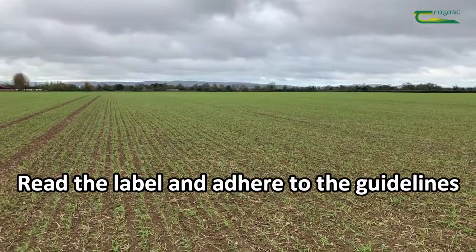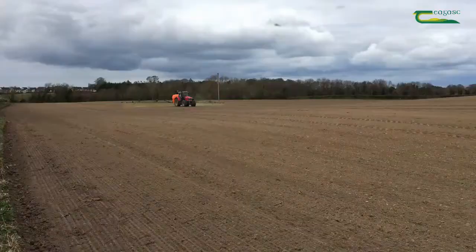It's very important for whatever product is chosen that the label is carefully read so as to protect yourself, the crop you've sown, and the surrounding environment that we're all farming in.